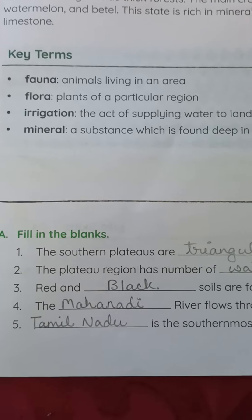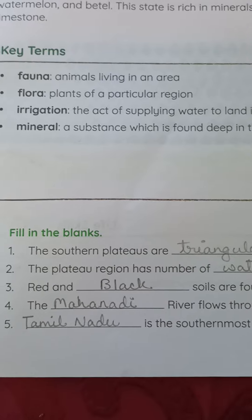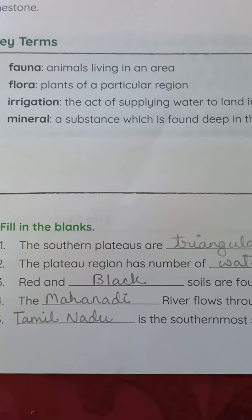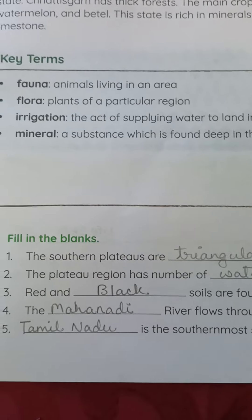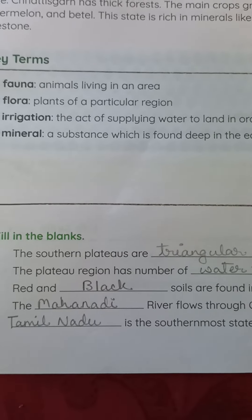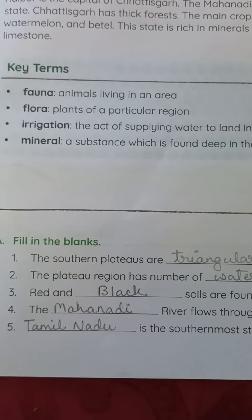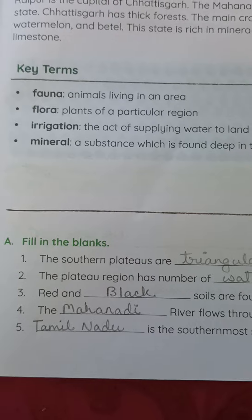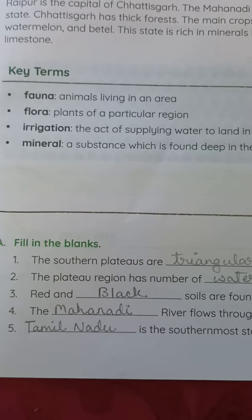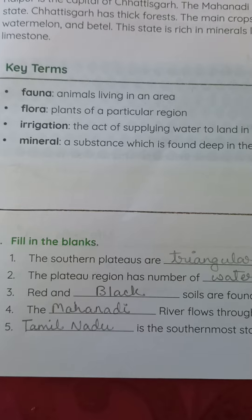Hello, my dear students. Good morning to all. Today's date is 8 July 2022. Subject: Social Studies, Class 4, Chapter 1 — Southern Plateaus. I want you to read this chapter, and after reading it, solve exercises A, B, and C. I'll read the questions and tell the answers, so please listen carefully and write them in your book and copy with correct spelling.